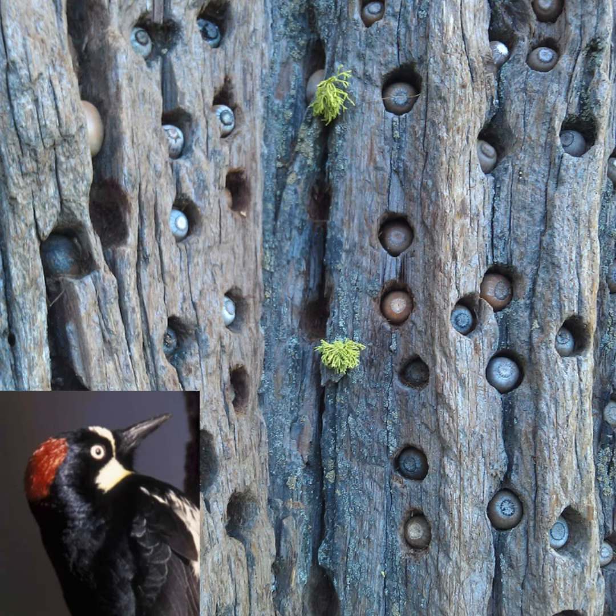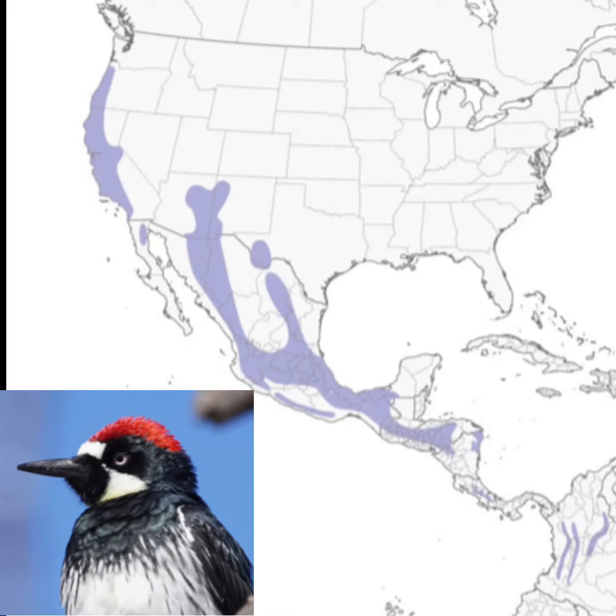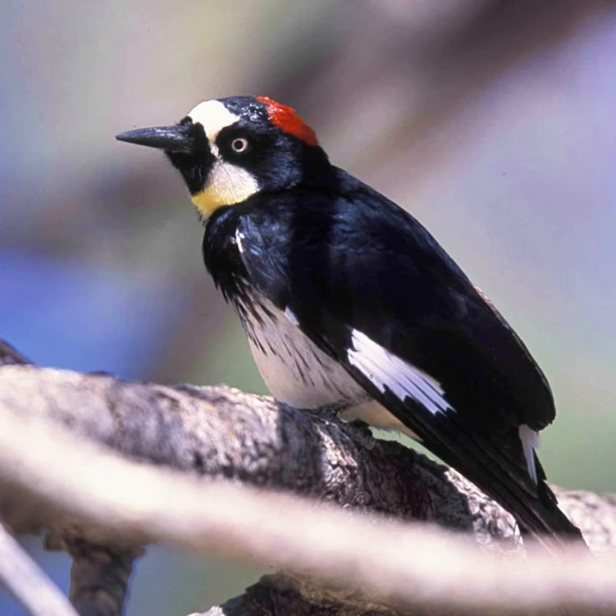They live in large groups where they gather acorns by the hundreds and wedge them into the holes that they've made in tree trunks and telephone poles. They live in oak and mixed oak evergreen forests on slopes and mountains in the southwest and on the west coast. And they sound like this.